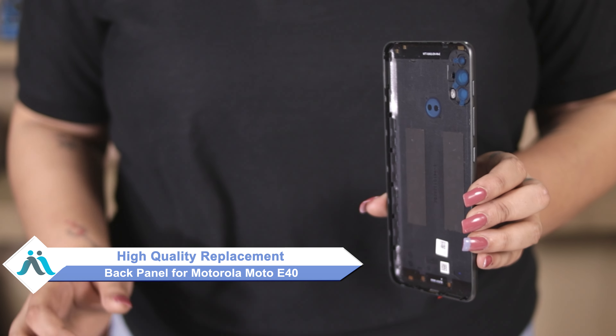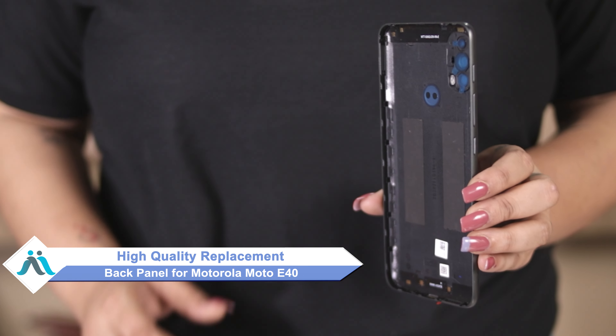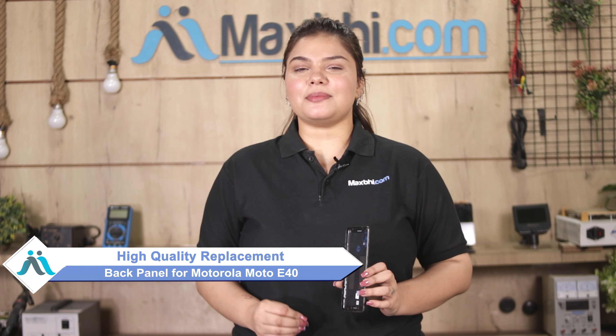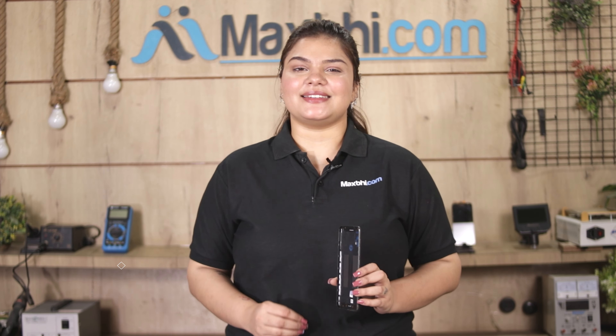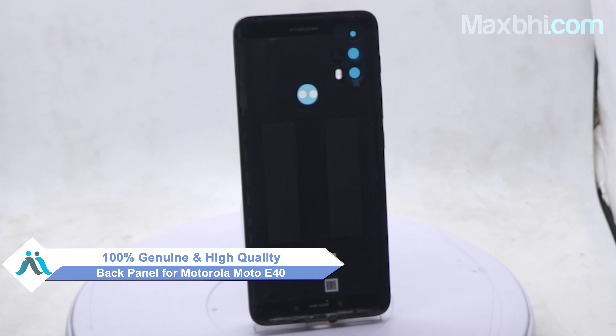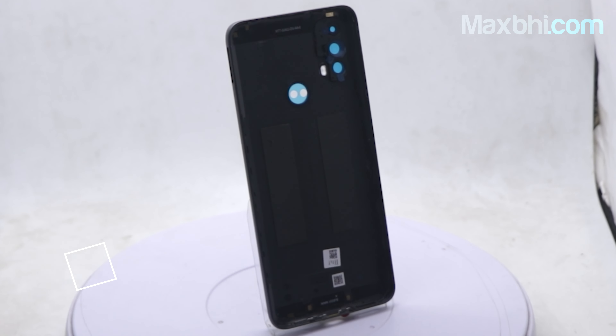don't worry. You can now buy a high quality replacement back panel for your Motorola E40 at a very affordable price from MaxP.com, and can fix your phone yourself at home or get it repaired by any professional very easily. This back panel is a 100% genuine quality product which works similar to your original product with a perfect fit for your Motorola E40.